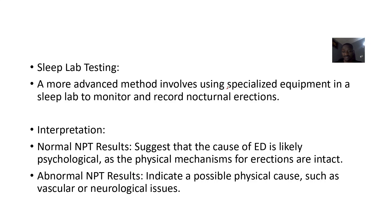For lab testing, this is a more advanced method. It involves using specialized equipment in a sleep lab to monitor and record nocturnal erections throughout the night.